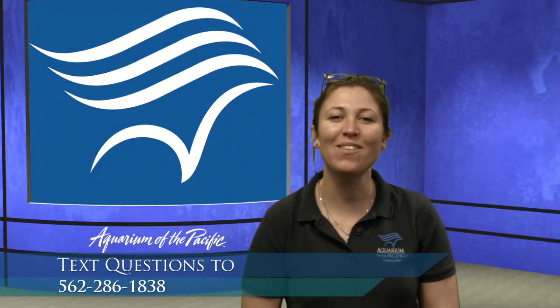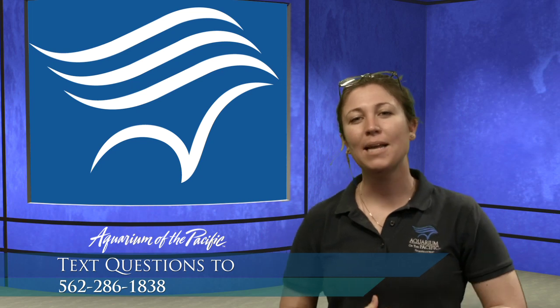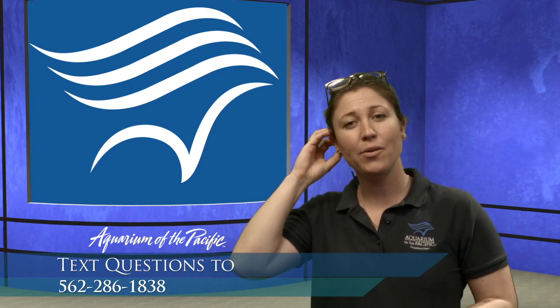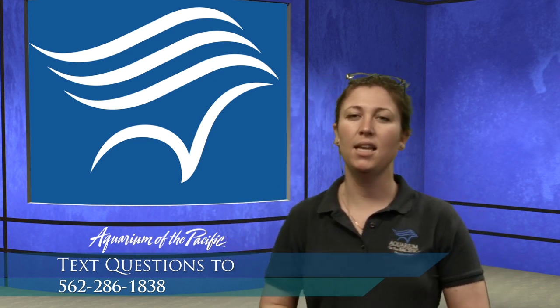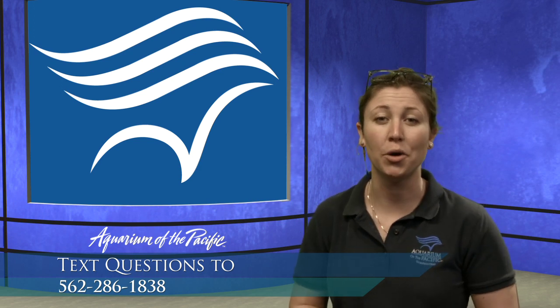Hello everyone and welcome back to the Aquarium of the Pacific's Online Academy. My name is Dana, I'm a member of our education department, and I'm so excited for you all to join us in this next program because we're going to be diving a little bit deeper into some of our highlight species in our local habitats.